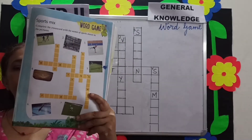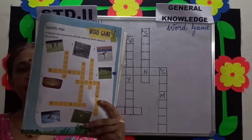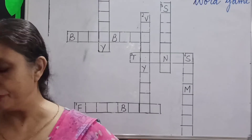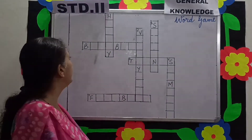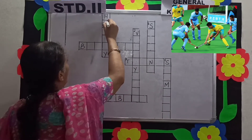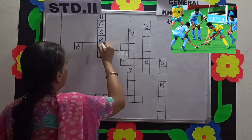Look at the pictures given. Everyone is playing a game. You have to see which game they are playing. Picture number 1: they are playing a game of hockey. Hockey is the national game of India.